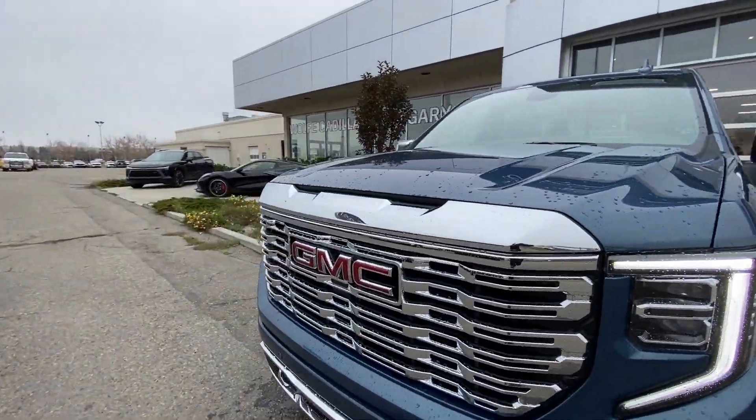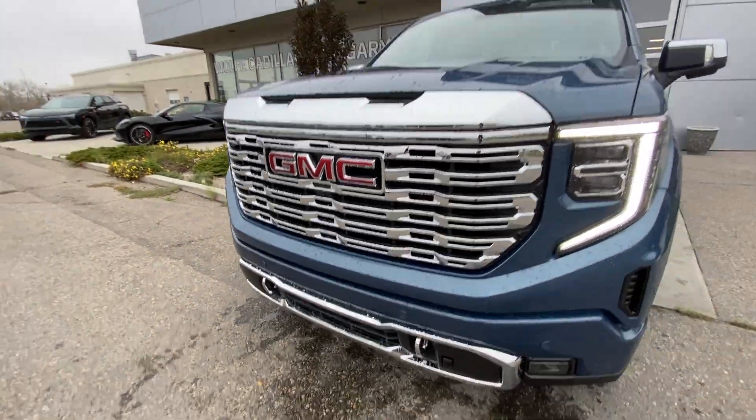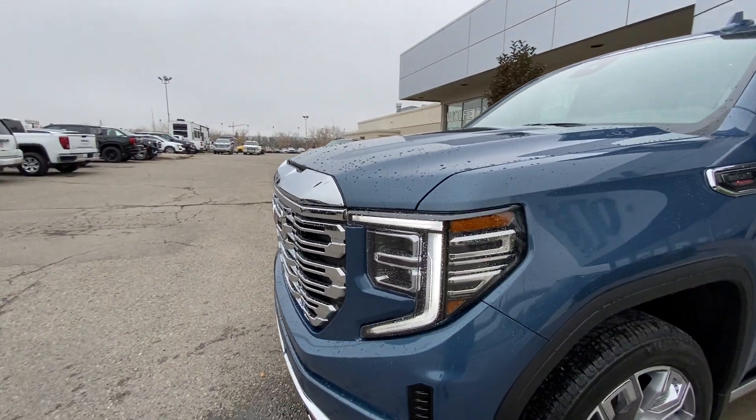Around the front of the vehicle, there's a GMC badge in the center of the chrome grille, chrome recovery hooks, and LED daytime running lights and headlights.